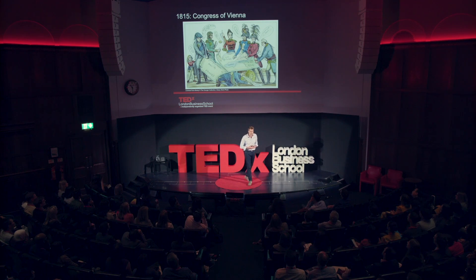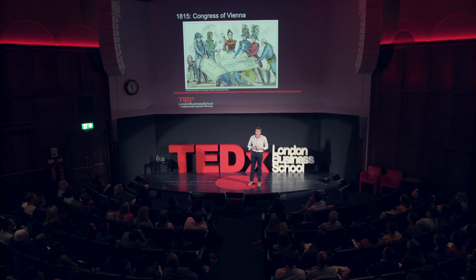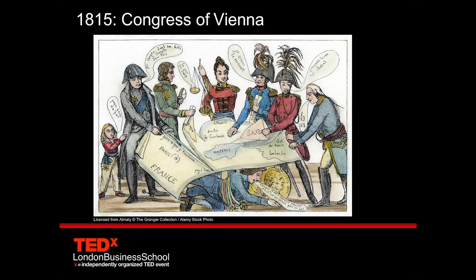If we go forward eight years to the Congress of Vienna, where the major European nations all met following the defeat of Napoleon to lay out the long-term peace of Europe, again, the campaigners forced the British government to take to the table that all those European nations should condemn slavery.